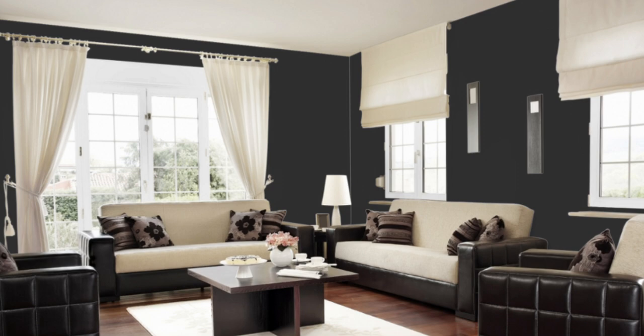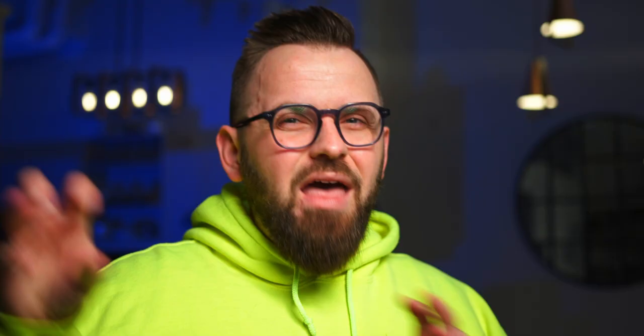Black walls may sound like a cave, but if you also have very light flooring and furniture and accessories, and of course your ceiling, that black may not even take up a lot of the visual space. So try and expand your horizons a bit.